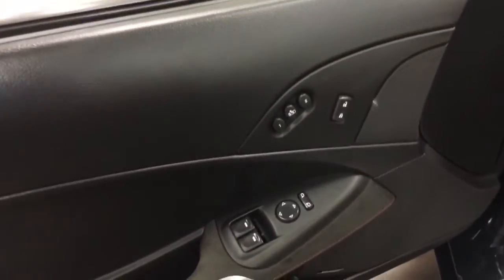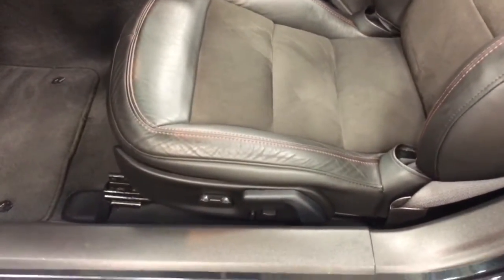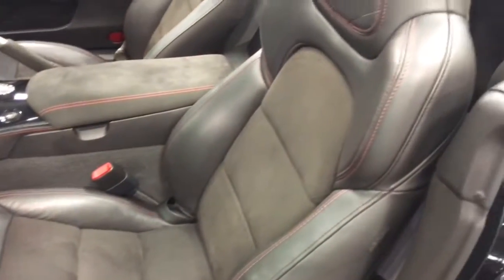Over here we've got memory seats, power windows, power locks, and power mirrors of course. Multifunctional seats on both sides, with suede on the seats and the steering wheel. Let's get in and fire this one up, shall we?